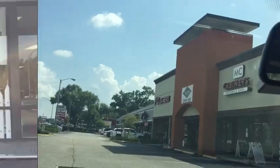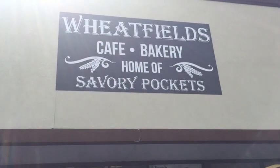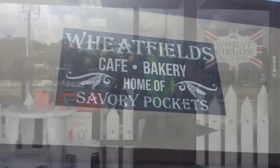There it is — I just found it! Oh, look how cute it is. Tampa people, this is the name of the place: it's Whitfield's Cafe Bakery and home of the Savory Pockets. But we are looking for the Queen Victoria cake.